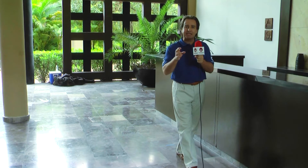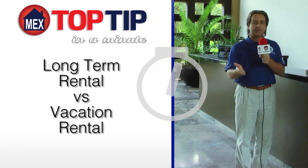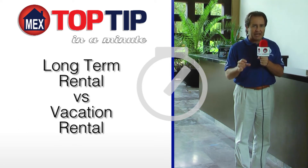Hello, I'm Thomas Lloyd and this is the Top Tip in a Minute. Today we're talking about what is the difference between a long-term rental versus a vacation rental property. I will review five items to compare these two property types.